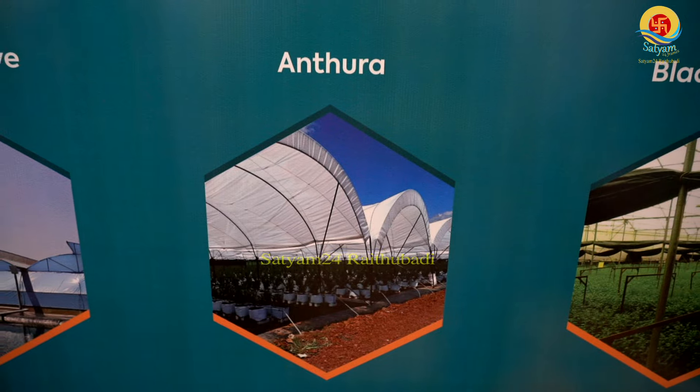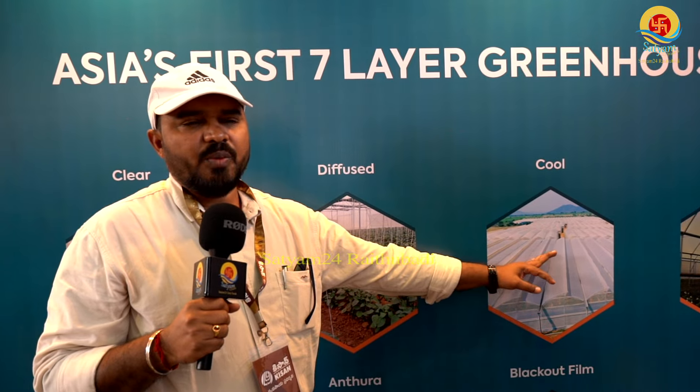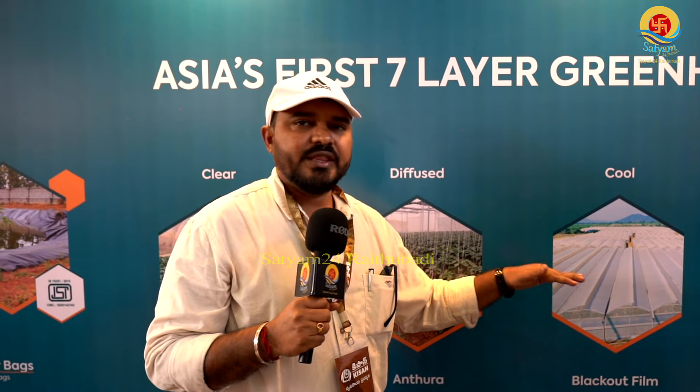Anthura film is for anthura and chrysanthemum type crops. Cool film means temperature control — in the tropical climate, the master batch contains a cool ingredient, and the film automatically provides temperature control.